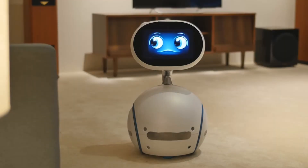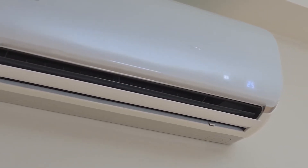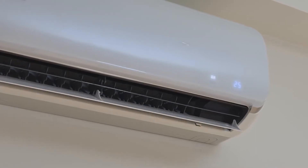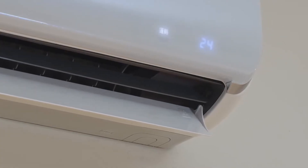It's hot in here. Hey, Zimbo, turn on the aircon, please. Yes, I can help you. Hey, Zimbo, set the temperature to 24 degrees. Sure. Good job.